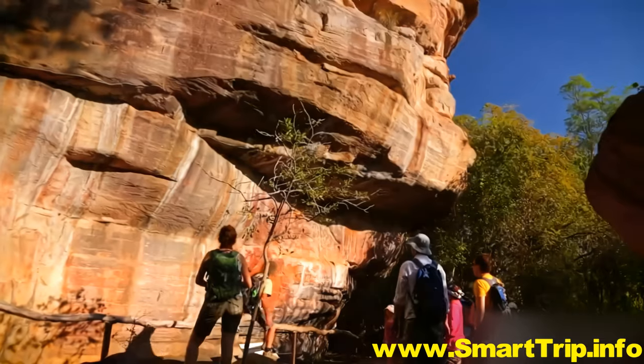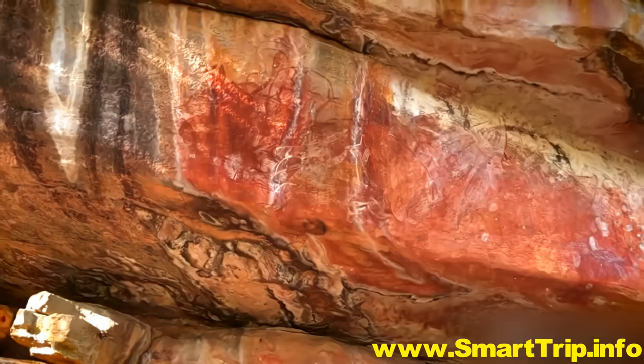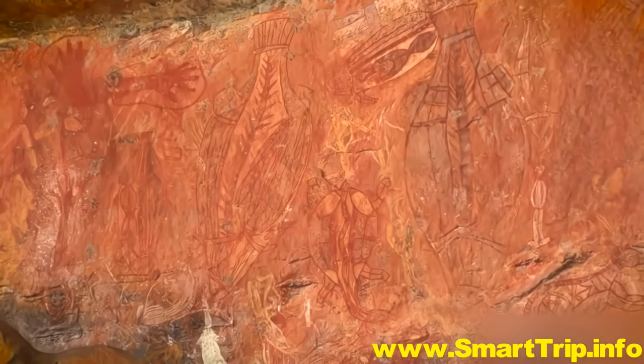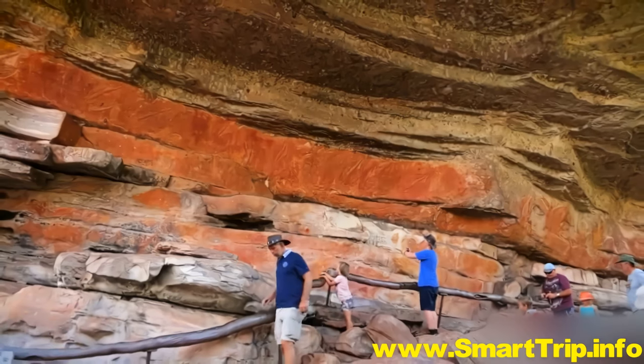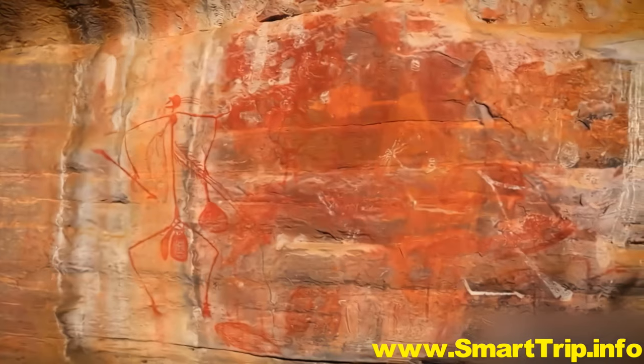Kakadu is dotted with thousands of art sites, with some ancient galleries featuring paintings dating back over 20,000 years. Created using local ochres, and sometimes even blood, these artworks give an insight into the lives of Aboriginal peoples throughout the centuries.